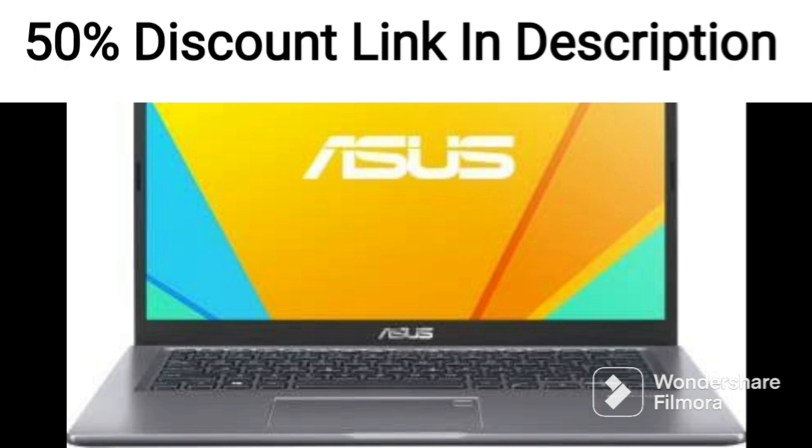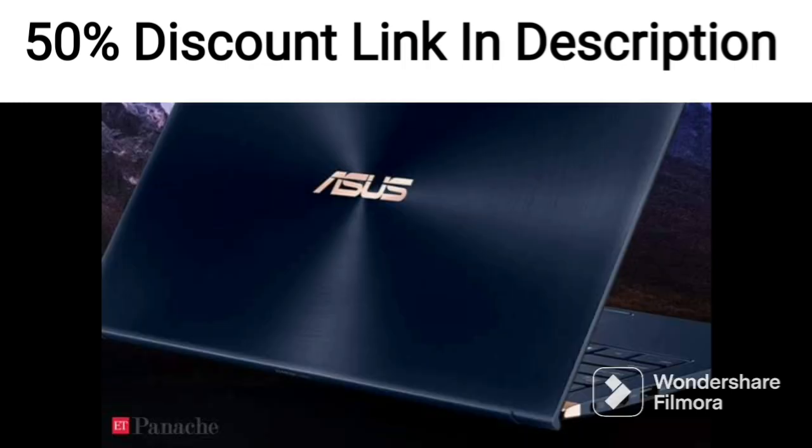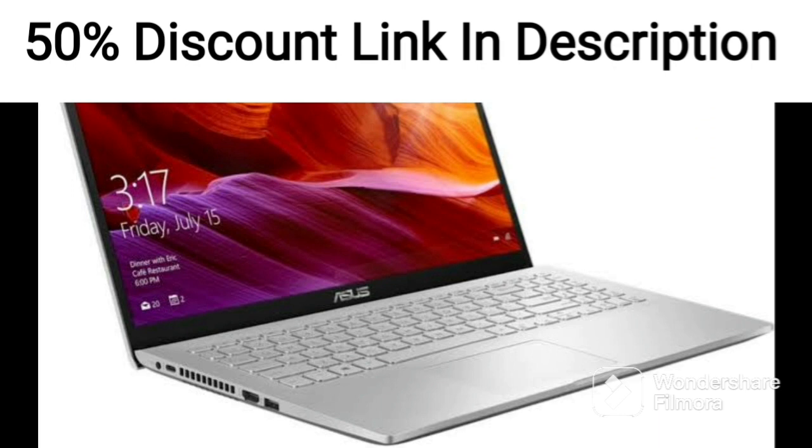The laptop is powered by an AMD Ryzen 3 3250U processor, which provides reliable performance for everyday tasks. The laptop comes with 8GB of DDR4 RAM and a 256GB NVMe SSD, providing fast boot times and ample storage space for essential applications and files.